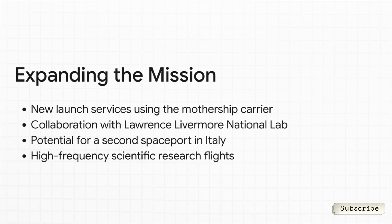Having this big fleet opens up so many new doors. They're looking at using the mothership itself as a launch platform for other things, kind of like what they're doing with the Lawrence Livermore National Lab. They're also thinking about going global, maybe with a second spaceport over in Italy. And maybe the most important part — they can finally give the scientific community what it's been asking for for years: frequent, reliable, and affordable trips to space for their research.